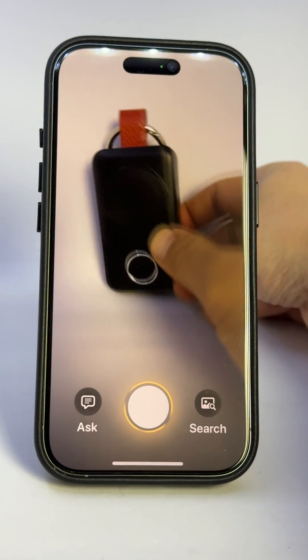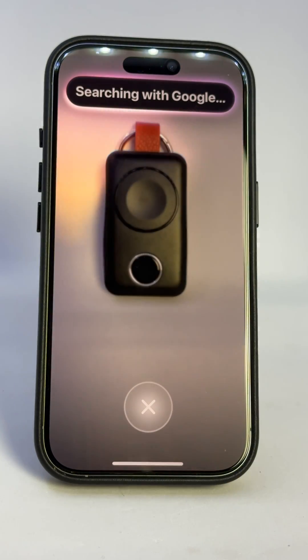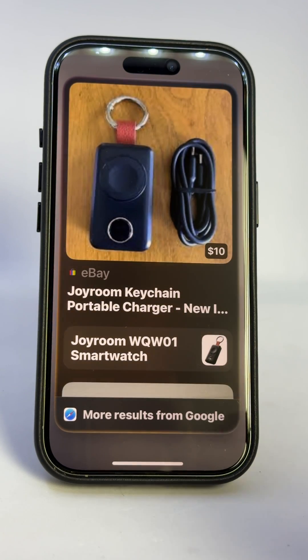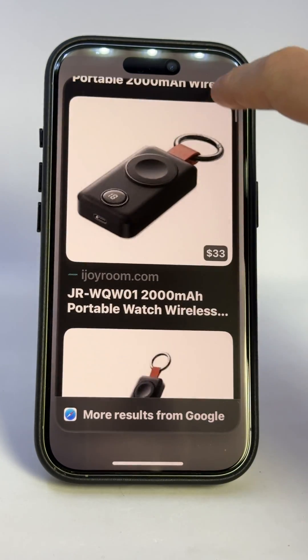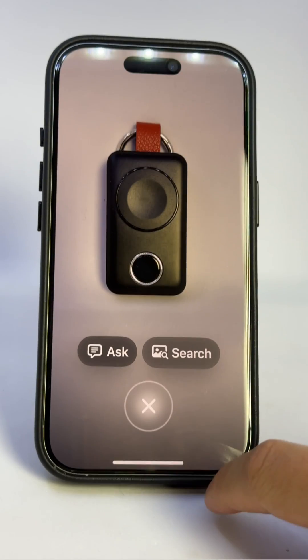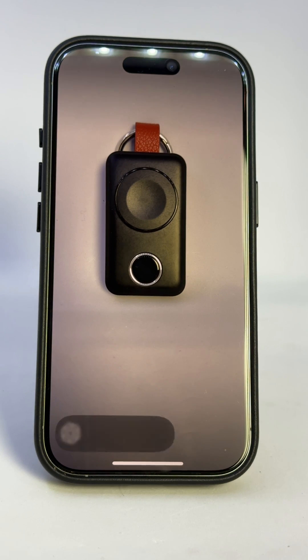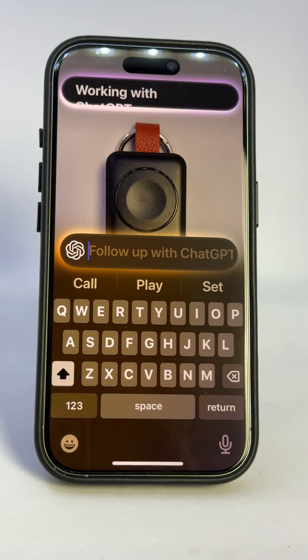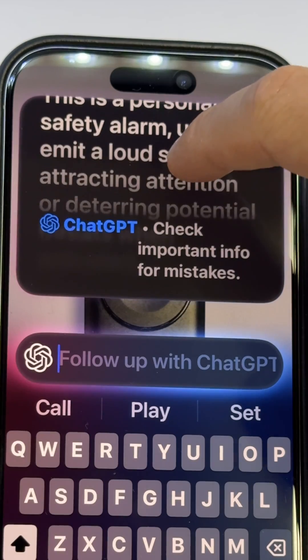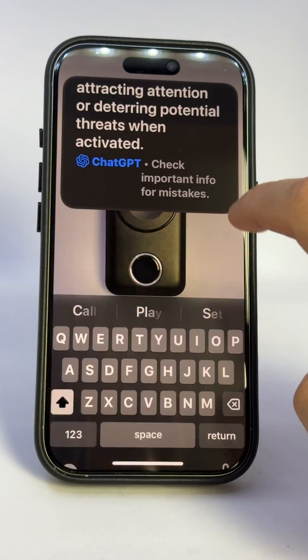Here's another example. Say I wanted to look up what brand something was online and get another one, or maybe it was found and I wanted to know what it was in the first place. Now you can easily just snap a picture and look it up. In case you wanted to know what the Ask icon does — it goes straight to ChatGPT, but you'd have to ask a question first. This actually got it wrong, so for recognition, Search is definitely better. Give this a like if it helped and subscribe for more.